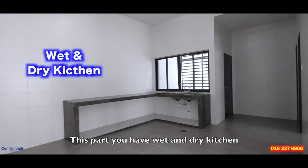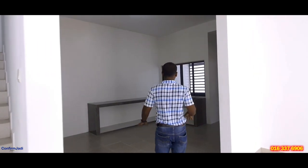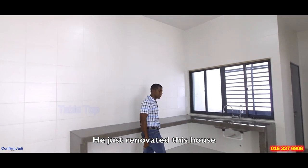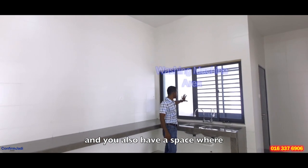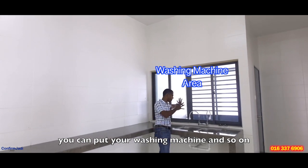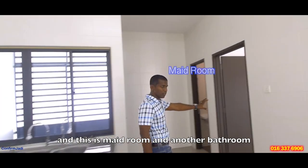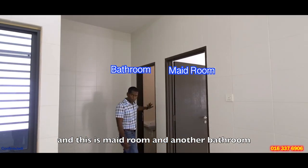You have a wet and dry kitchen area. It's not already built — you have to fit it out in this house. You also have a space where you can put your washing machine and so on. And this is the main room with another bathroom.